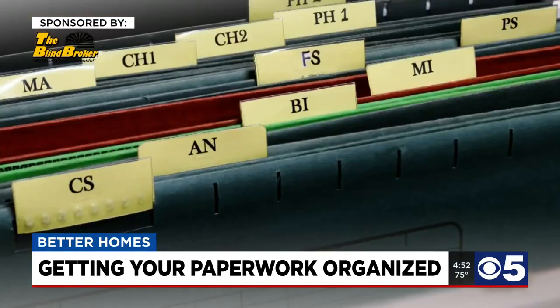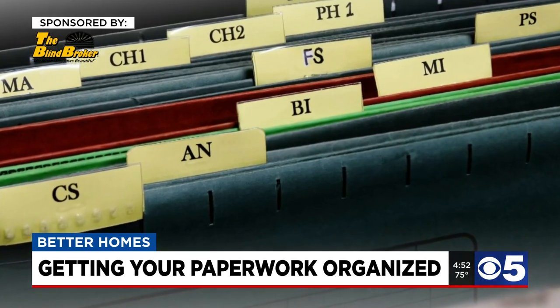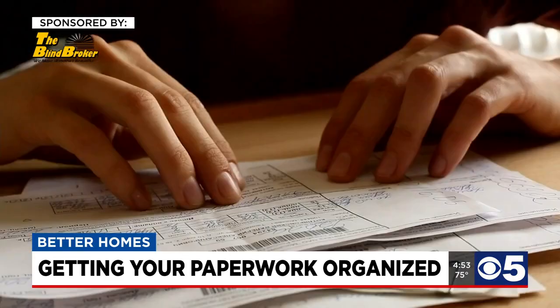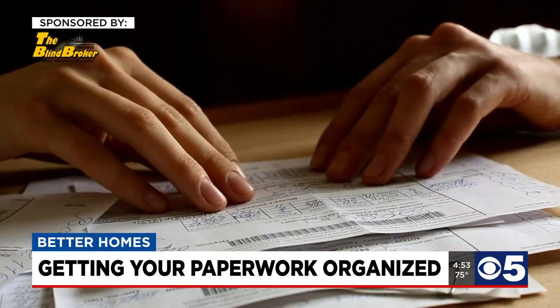Now that you have your daily file ready, Helen suggests as few file folders as possible — maybe one for each person in the house and an action file. This is where you would put your bills that need to be paid and anything you want to follow up on.